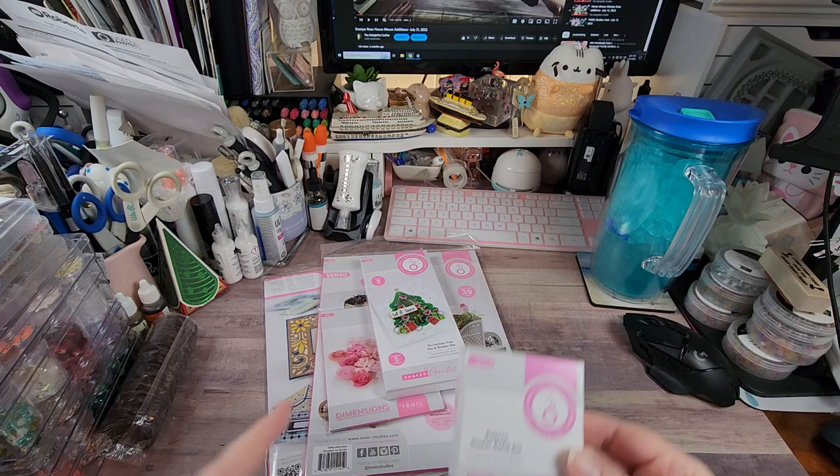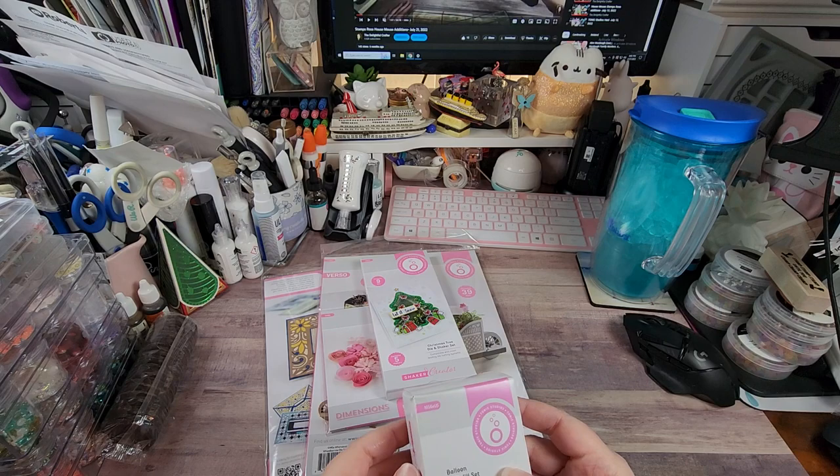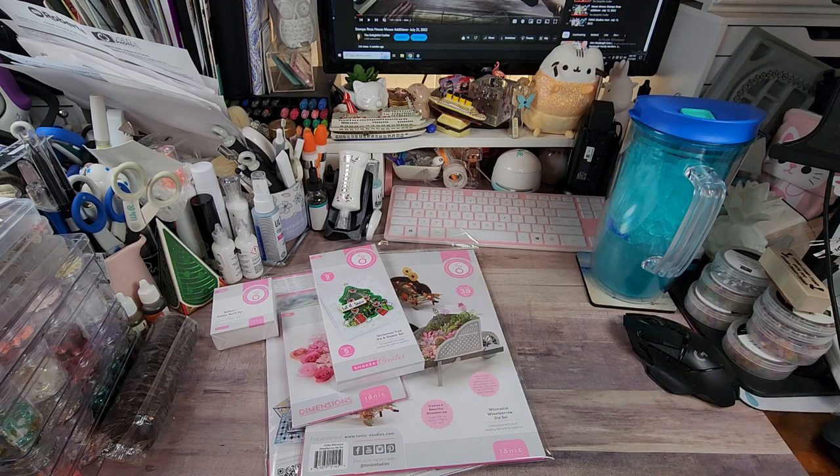I also got the balloon die because I wanted to make Easter eggs — I thought it would be fun for Easter. I have some of these already, I just wanted more, and the refills come with 10. I'm trying to keep this a short video. The last Tonic item...